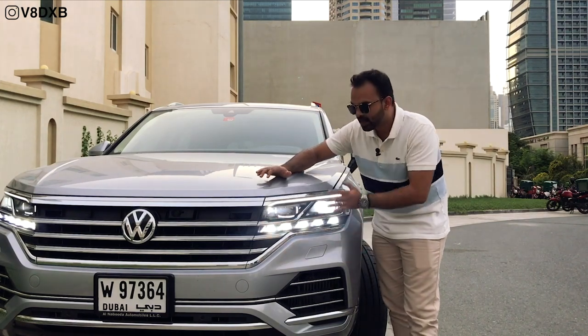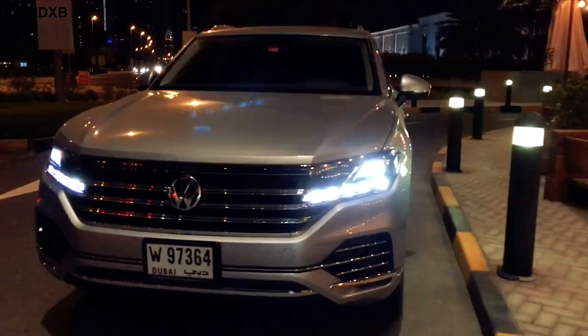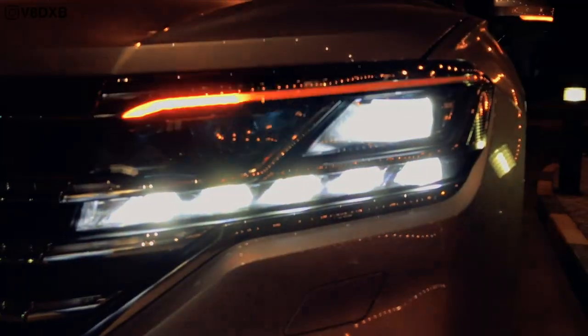Beautiful illumination at night. These lights are called Matrix LED, which creates different variations based on your driving conditions — whether you're driving through city traffic or an empty road. The lights adapt the beam so it doesn't obstruct oncoming drivers while giving you the best visibility.